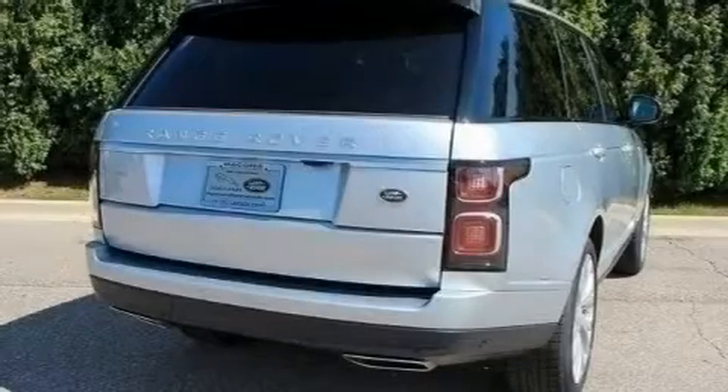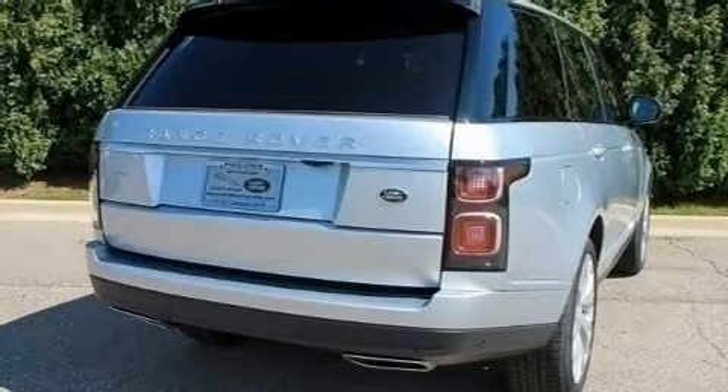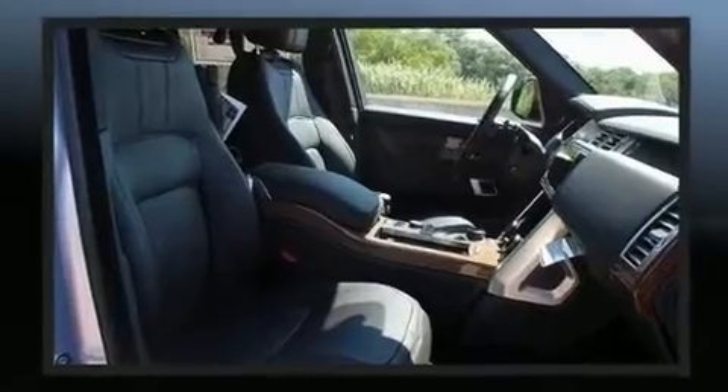Load your family into the 2019 Land Rover Range Rover with fewer than a thousand miles on the odometer. This four-door sport utility vehicle prioritizes comfort, safety, and convenience.